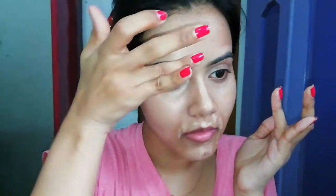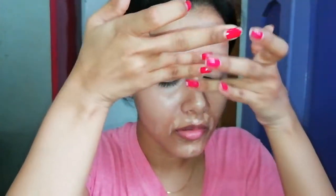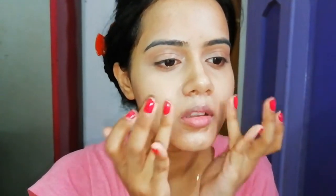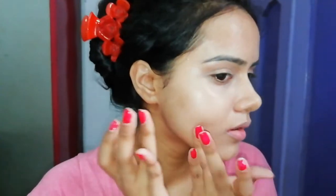However, after 2 to 3 hours it does oxidize and does not provide much coverage, so it is not long lasting. On the positive side, it does not crease — it does not crease at all. So it is a very good concealer in that regard.